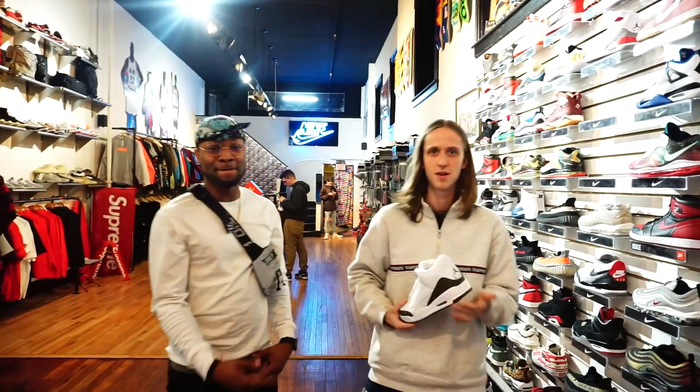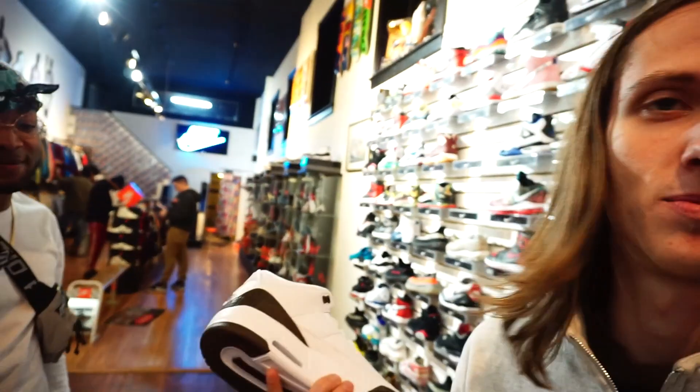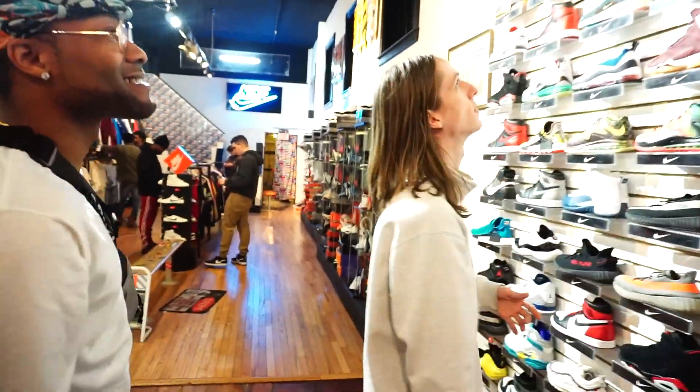New retro — Hocus came out in 2001, so for the first time in 17 years these are brand new again. Pretty juiced on that. They could be a little nicer but they're back. I'll rock them, I'm stoked on it. Clean colorway. What else we got?